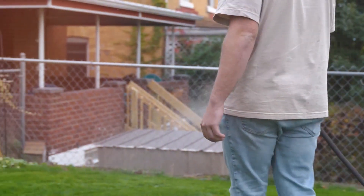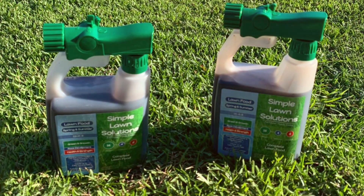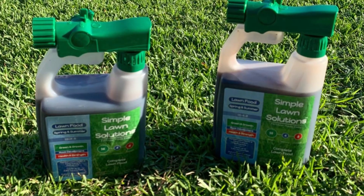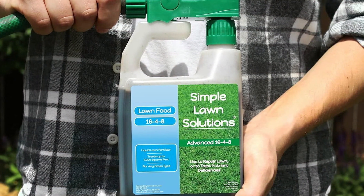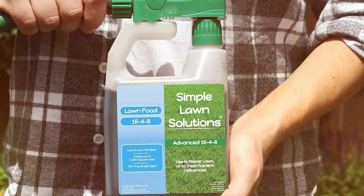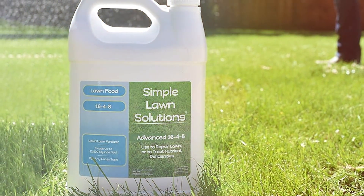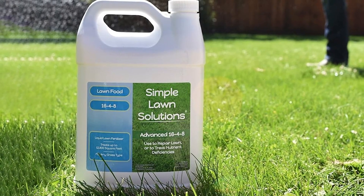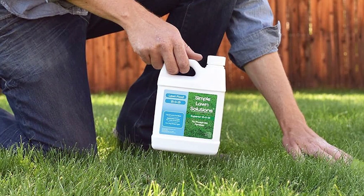The quality of this product is evident in its formulation — it's made with high-quality ingredients that are quickly absorbed by grass, promoting rapid growth and greening. Users often report noticeable improvements in their lawn's health within days of application. Usability is one of the key strengths; the liquid formula can be easily mixed with water and applied using a garden sprayer, ensuring even coverage and targeted feeding.